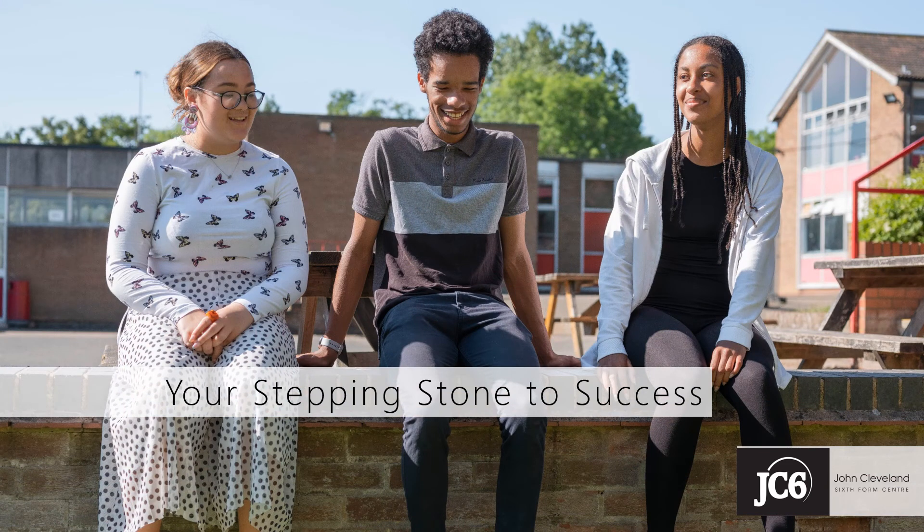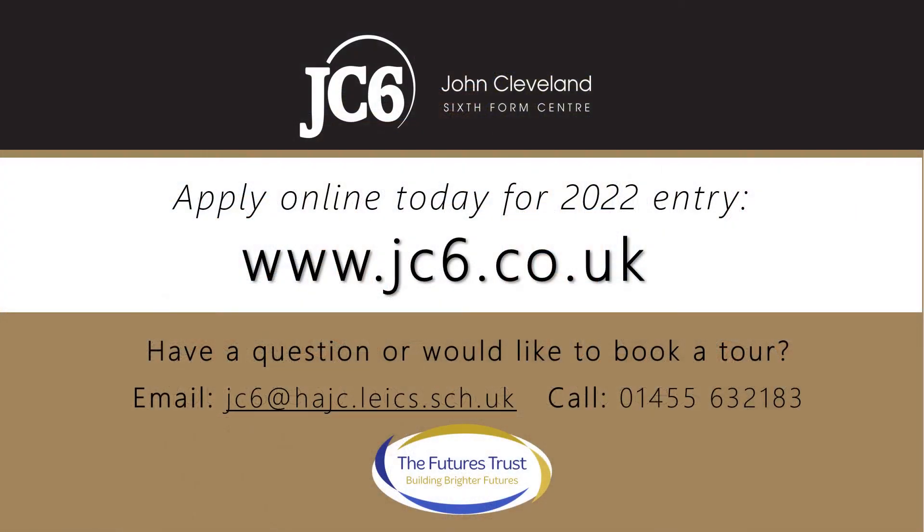In the words of one of our new Year 12 students, JC6 is the place that prepares you to move into the adult world. Please explore our website and prospectus for much more detail about our exciting offer. If you'd like to find out more about JC6, if you have any specific questions, or if you'd like to book to come on one of our daytime tours to see for yourself what we offer, then just drop us an email to the address on the screen.